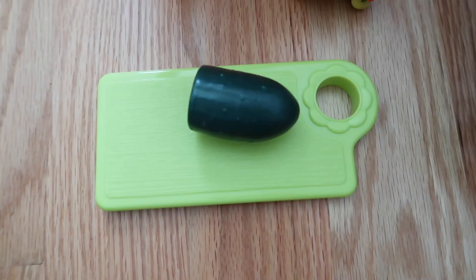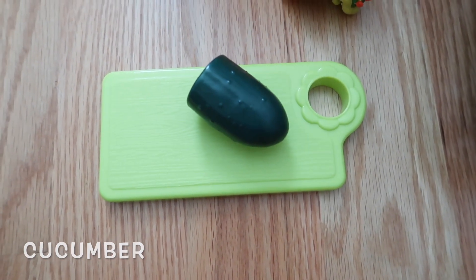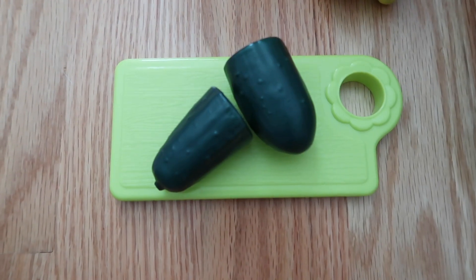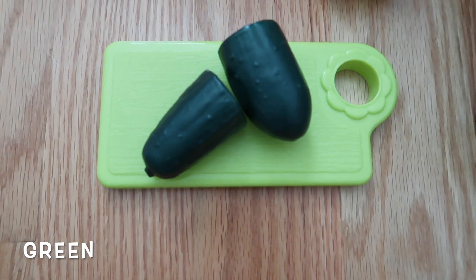What is that? That's cucumber. And what color is it? Green. What color is this? Green. Good.